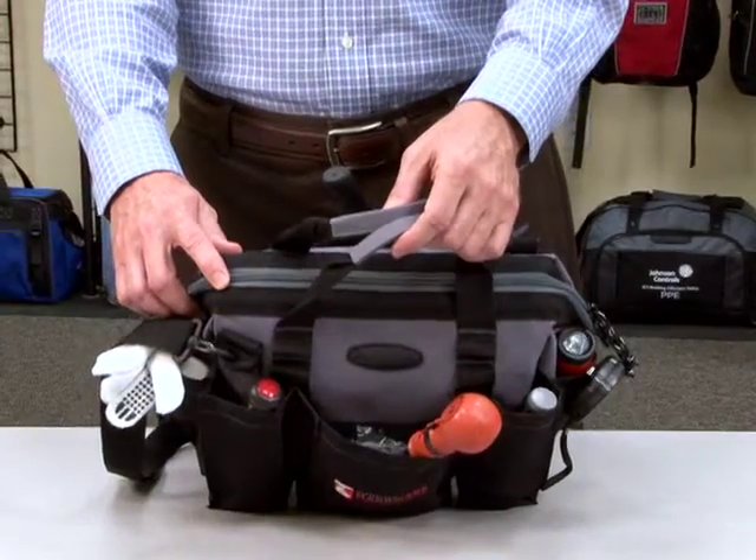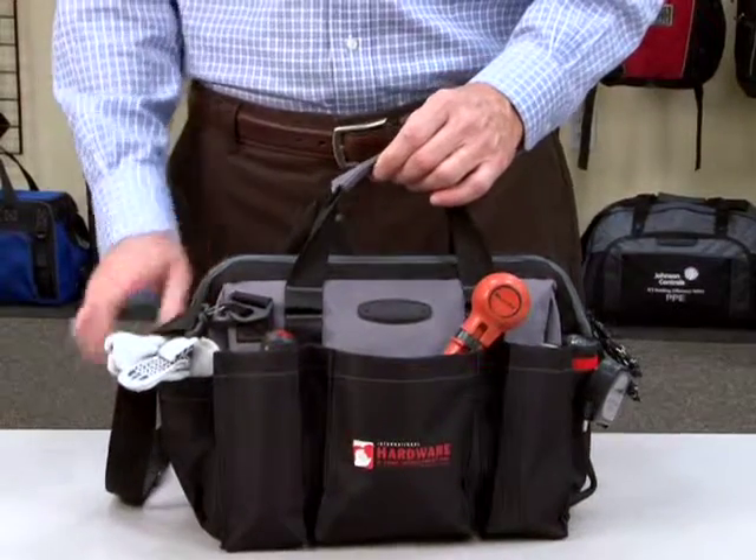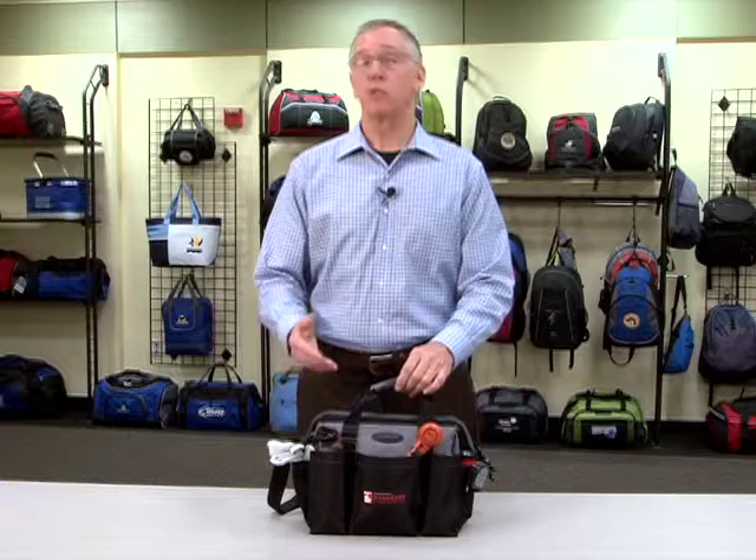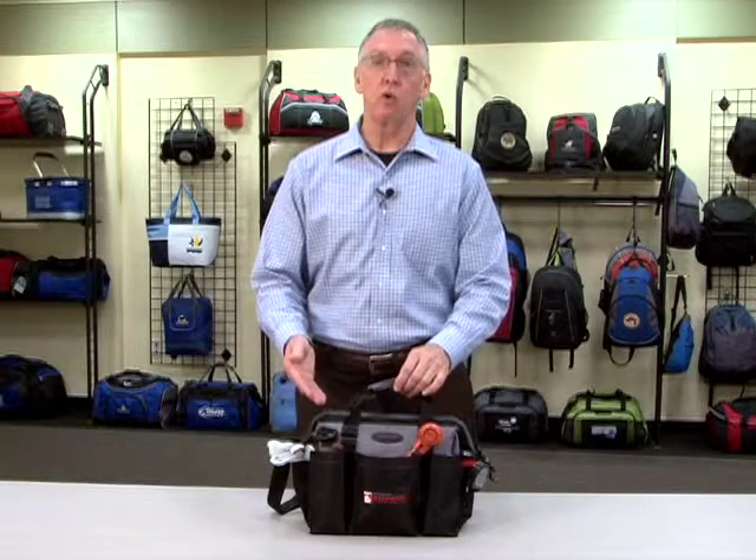It has a large main zipper compartment, top grab handles, and an adjustable removable shoulder strap. This handy product is great for a home improvement promotion or a realtor giveaway.